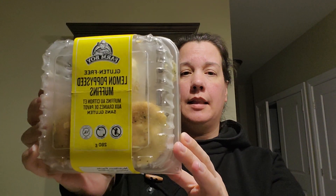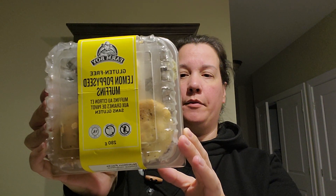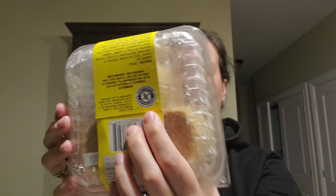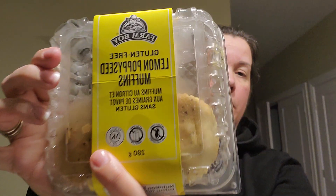Hi everyone. I'm going to review the Farm Boy Lemon Poppy Seed Muffins. They do have the Canadian Celiac Association seal on the back. They are peanut free, dairy-free, and also kosher.